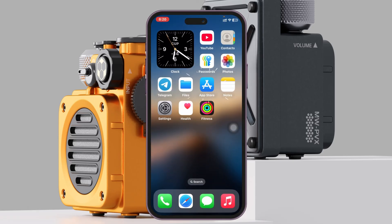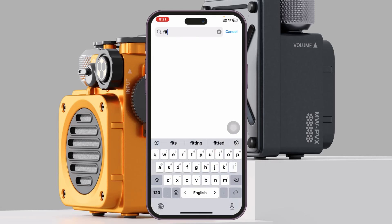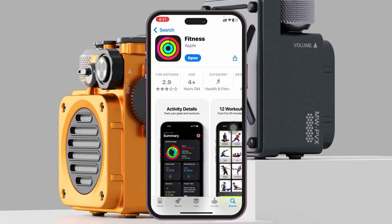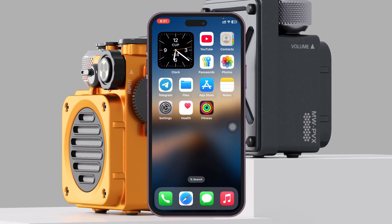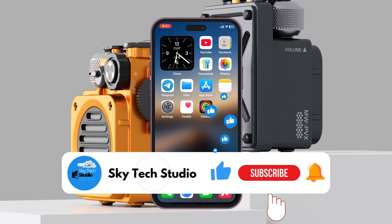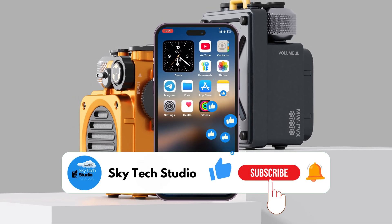You can also check for a Fitness app update. Open the App Store and search for Fitness. Tap on the app, and if there's a pending update, go ahead and update the Fitness application. Once you've done all this, most likely your problem is going to be solved and the Fitness app will start working. Hope you find this helpful — please drop a like, subscribe to the channel, and thank you for watching.